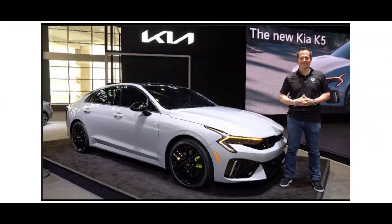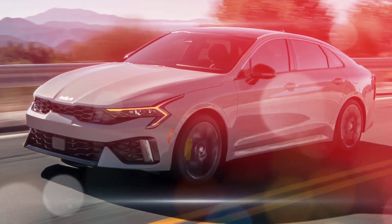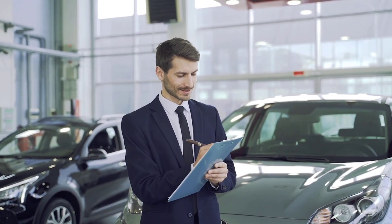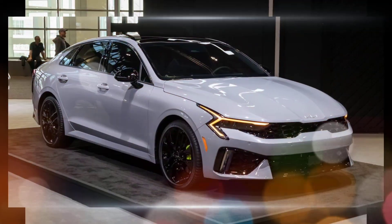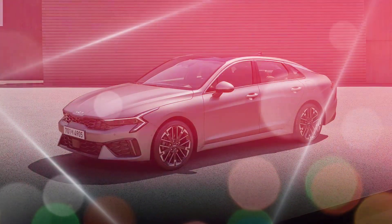The 2025 Kia K5 GT is a stylish and sporty midsize sedan that offers a lot of performance and features for the price. It has a 2.5-liter turbocharged engine that produces 290 horsepower and 311 lb-ft of torque, and it comes standard with an 8-speed dual-clutch transmission. All-wheel drive is available as an option.